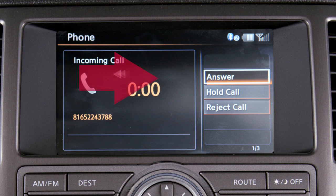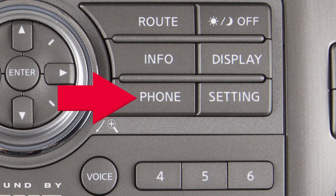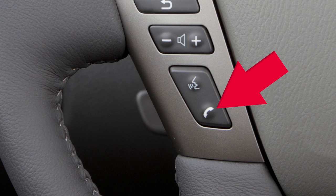To accept an incoming call, select the answer key, press the phone button on the control panel, or press this button on the steering wheel.